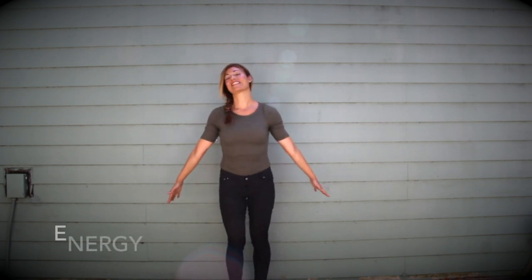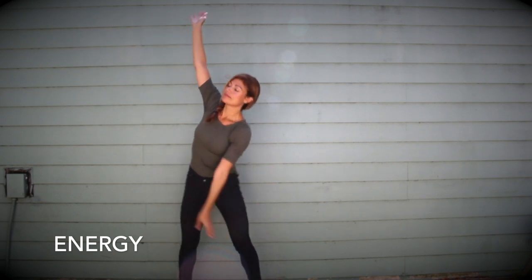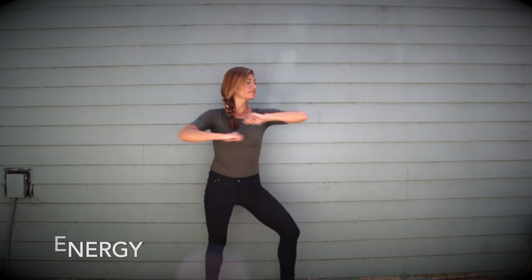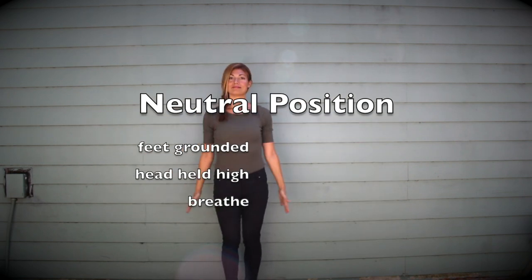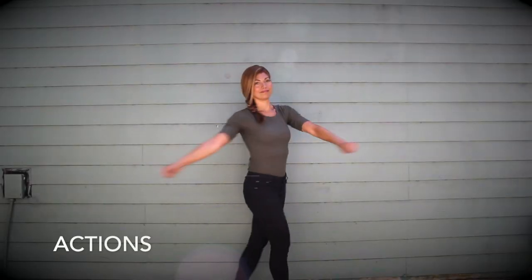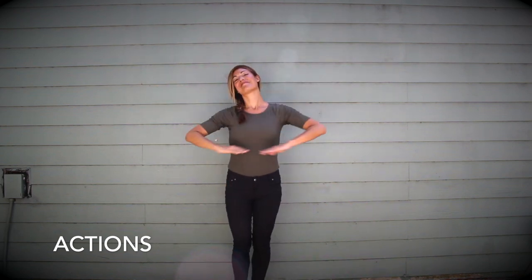We'll be exploring different types of energy — sometimes calm and steady energy, and sometimes bold, high-intensity energy. As we explore energy, it will be important to remember: if you ever start feeling out of control, you can come right back to that neutral position and just breathe. Some actions we'll explore are twisting, turning, jumping, and gliding. Make sure you have enough space to do this safely, and know you can always come back to neutral if you're feeling out of control.